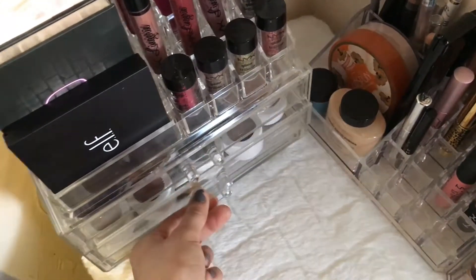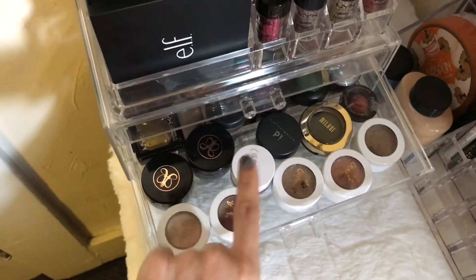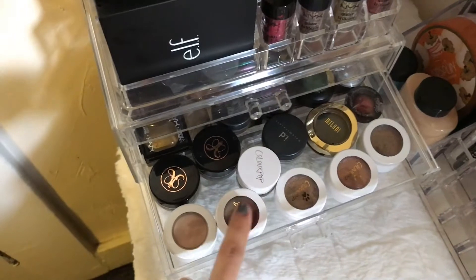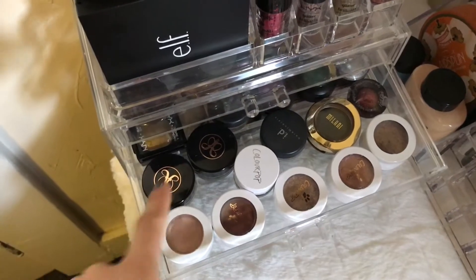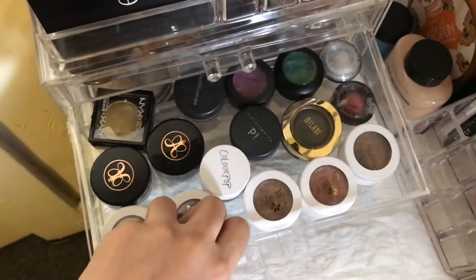In the second drawer I have some gel liner, some ColourPop shadows, some pomade, and then in the back I just have more eyeshadows.